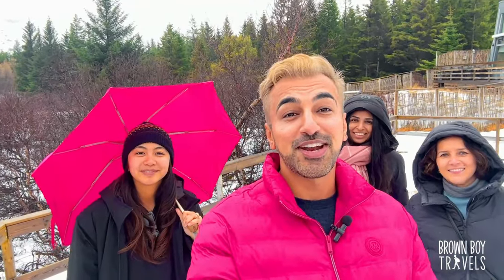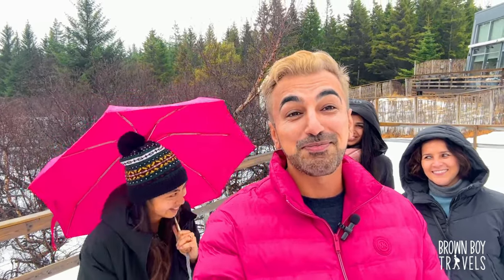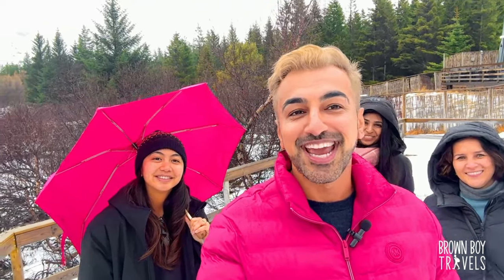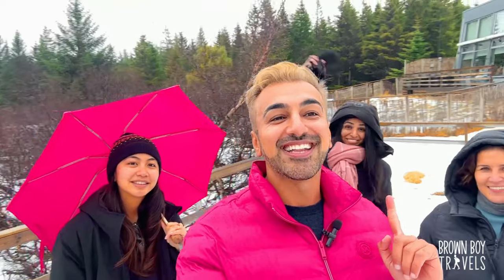Before we go I want to introduce my friends. This is Milia De Leon — she is an amazing singer, I'll put her YouTube link below, she is good, I promise. I've been to her gigs. This is Sifat, and this is Carmen who is going to be driving with me mostly.